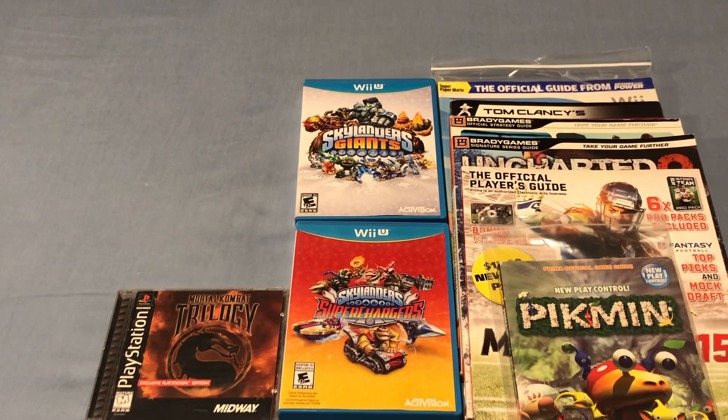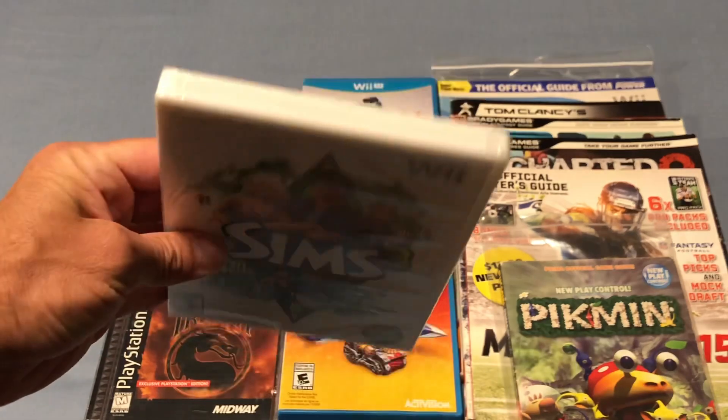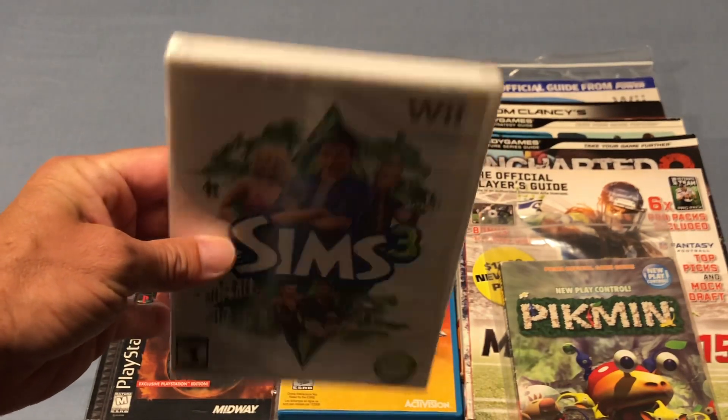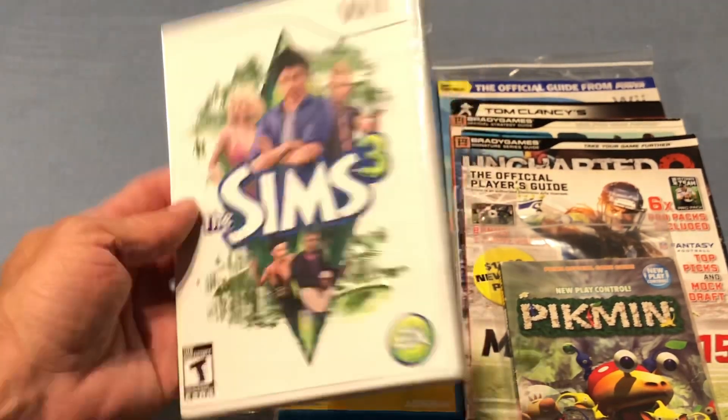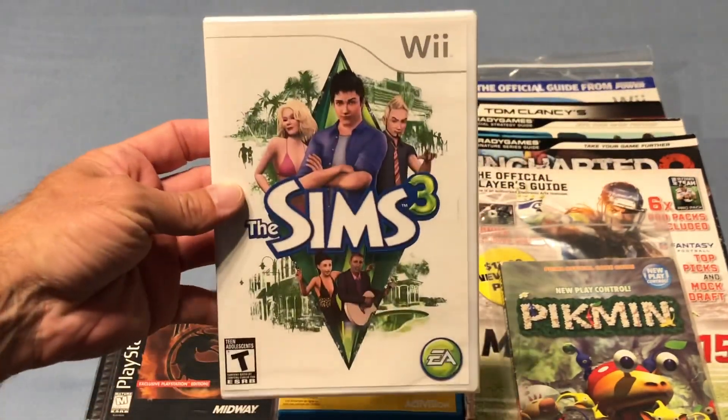Then I found some more Walmart markdowns and got some good deals. The first one is The Sims 3 for the Wii — this is a sealed copy. This was $1, and this game is actually going for $20, so I picked that up for a buck at Walmart.